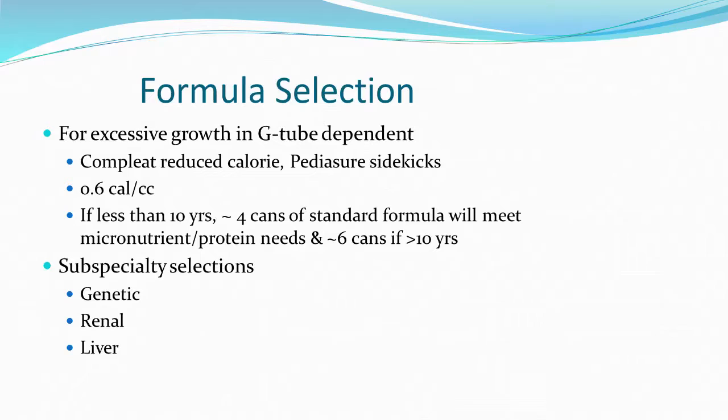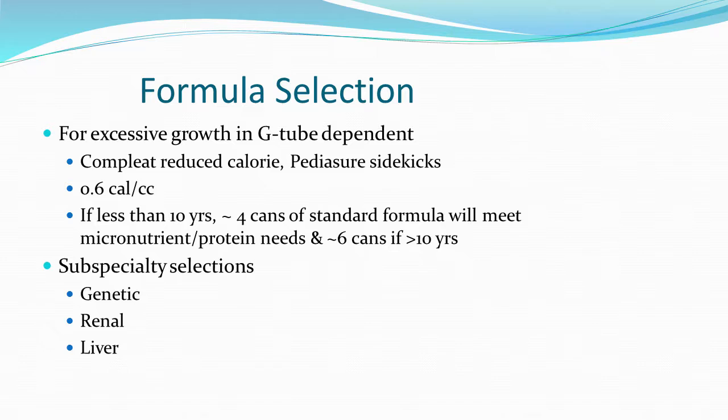For G-tube-dependent kids, a quick rule of thumb: if kids are less than 10 years old and getting 4 cans a day through a G-tube, they're meeting their micronutrient and protein needs; if older than 10, 6 cans is a good rule of thumb. Some G-tube-fed kids have low calorie needs, so formulas with low caloric density are very helpful rather than just diluting formulas. The Complete Reduced Calorie is Georgia WIC approved, but PediaSure Sidekicks is not currently WIC approved.